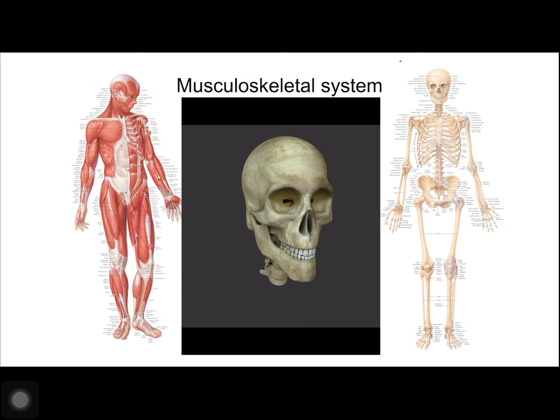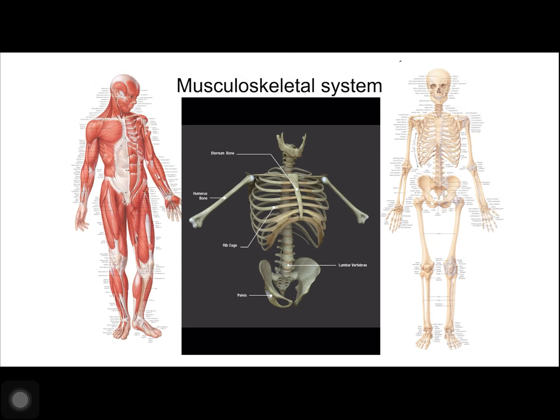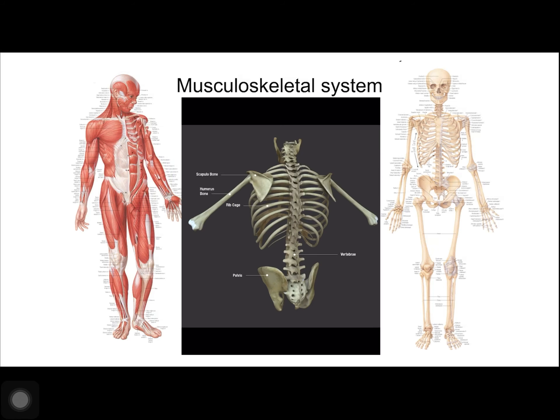The mandible forms a joint with the base of the skull and controls the opening of the mouth. The vertebral column is protective and it surrounds the spinal cord. It also supports the head and acts as an attachment point for ribs and muscles of the back and neck.